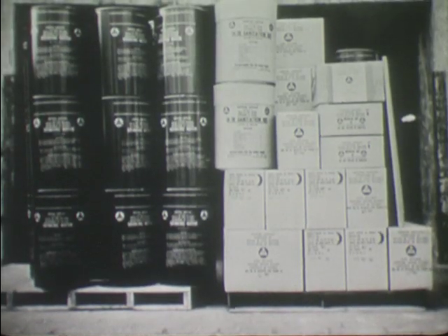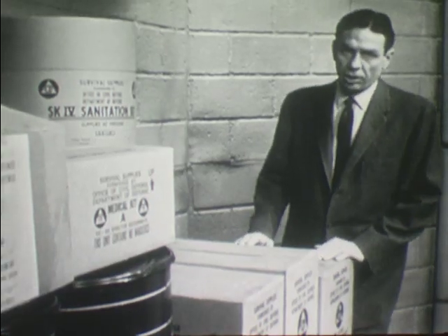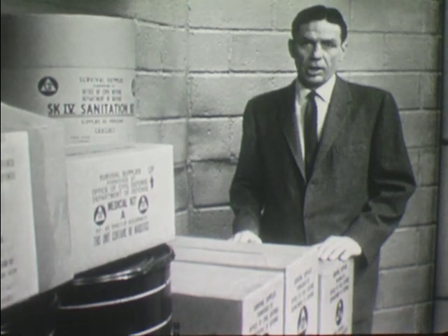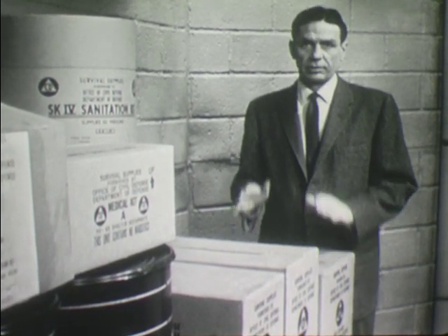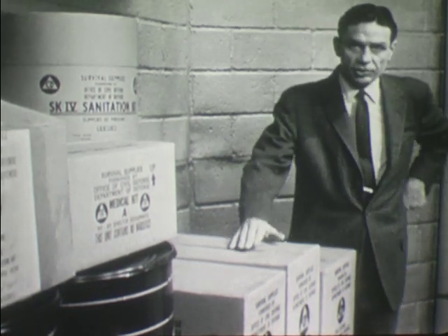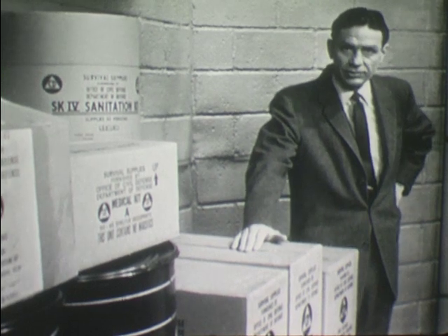For a 100-man shelter, approximately twice that much. In other words, these supplies furnished by the federal government require about one to one and a half cubic feet per shelter space. And once they have been stored, the supplies should be checked periodically to make sure that they are still intact and complete.